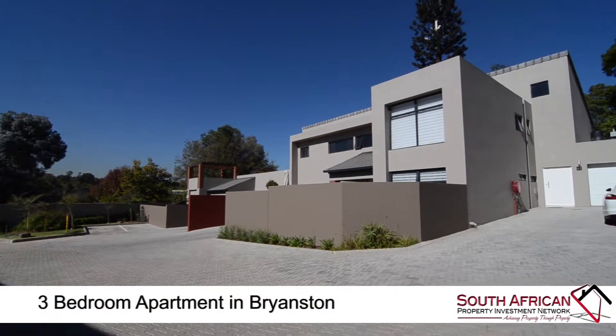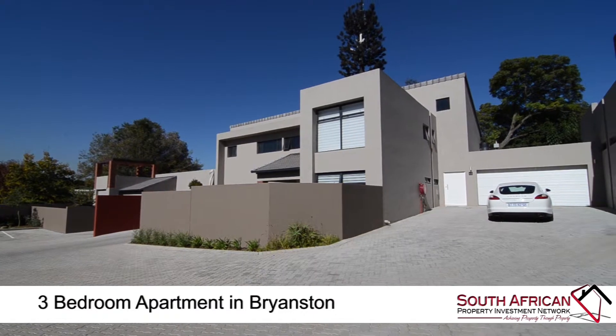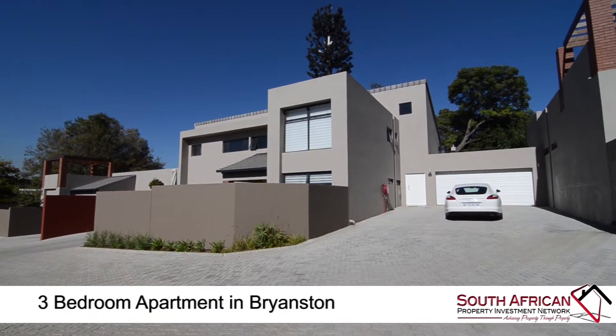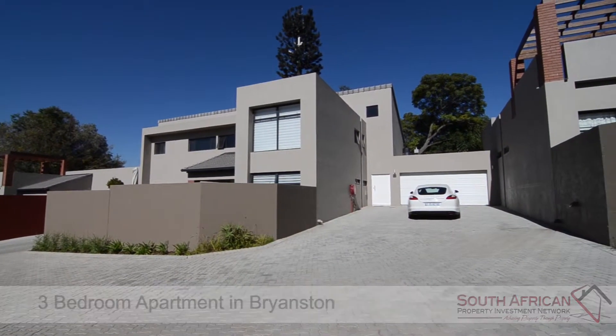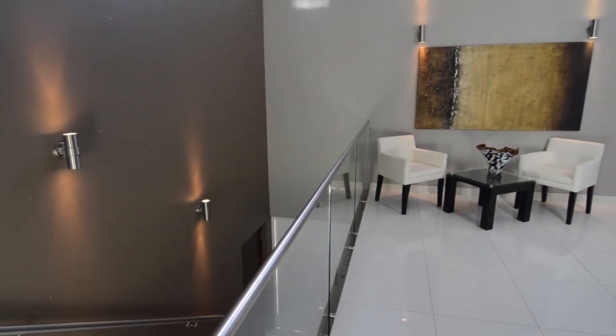Experience exquisite finishes in this upmarket newly built development. This penthouse unit is one of only 12 units in the Oyster Catcher Complex. It features a double garage and ample visitors parking.